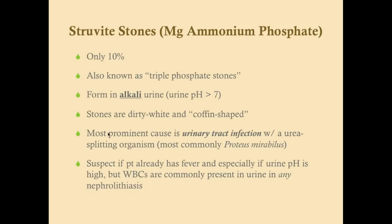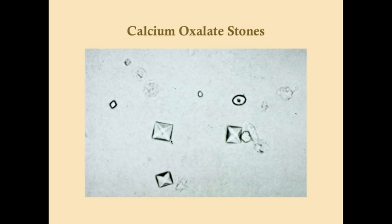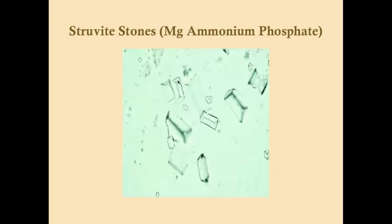Comparing crystal shapes: calcium oxalate crystals are envelope-shaped — you see a characteristic X pattern. Struvite stones are coffin-shaped — there's a long line down the middle resembling a coffin. These shape distinctions, along with clinical history, can help you determine the stone type, though you'll ultimately want to look at the urine under a microscope to confirm.